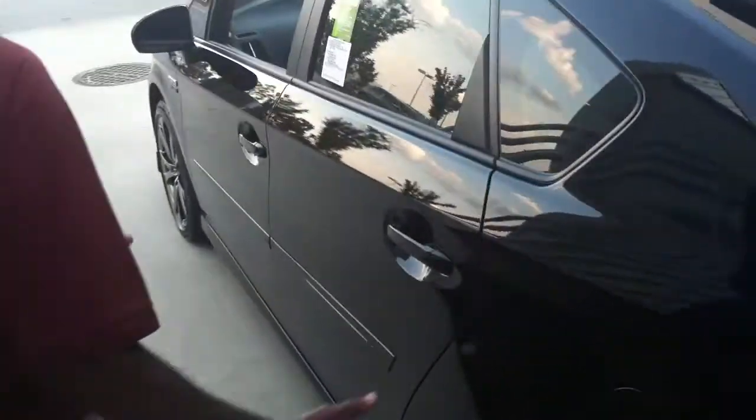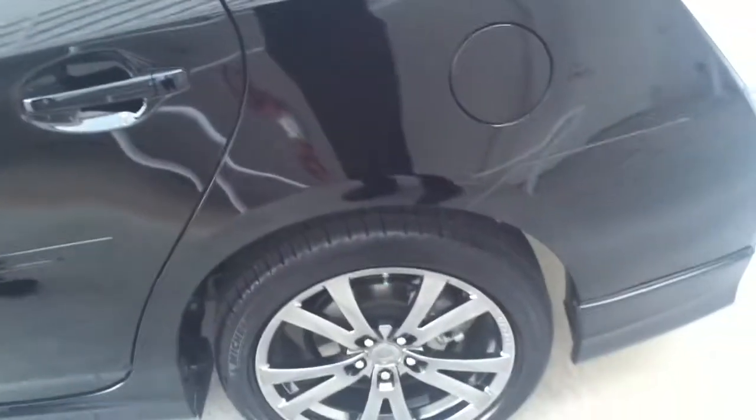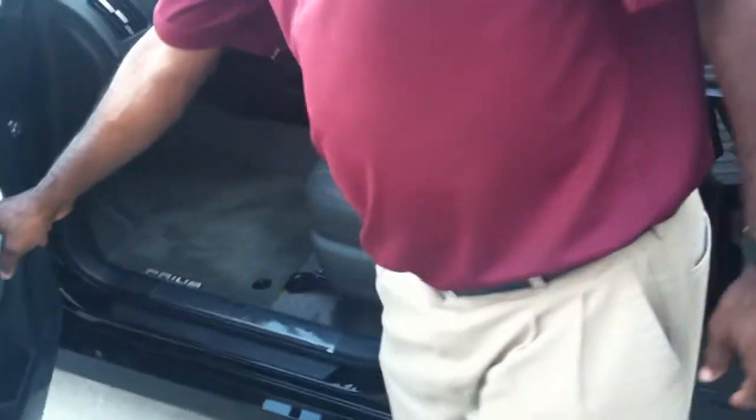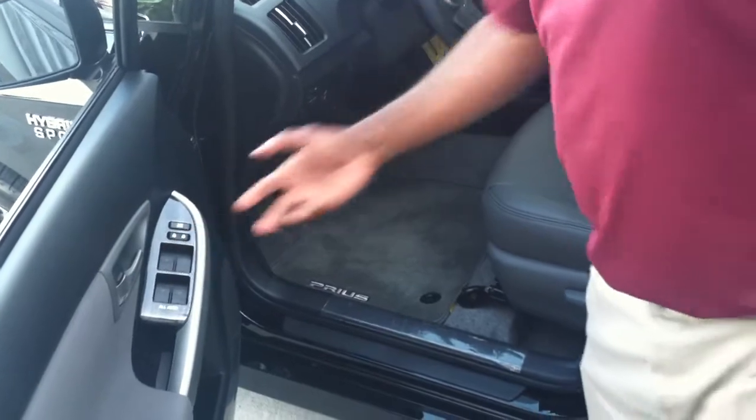Moving around to the driver's side of the car, notice how sleek the car is. This version actually has a sports package on it, that's why it looks a little different. But they all come with alloy wheels standard on the Prius — the alloy wheels on the regular Prius are a little different. On the driver's side, you notice all windows are one-touch up and one-touch down.